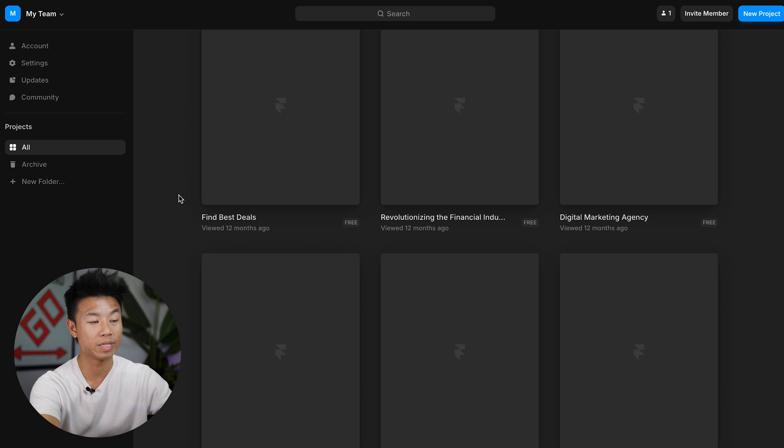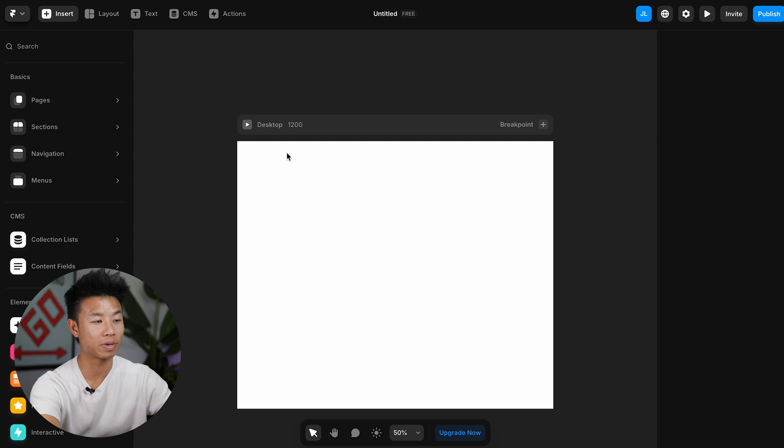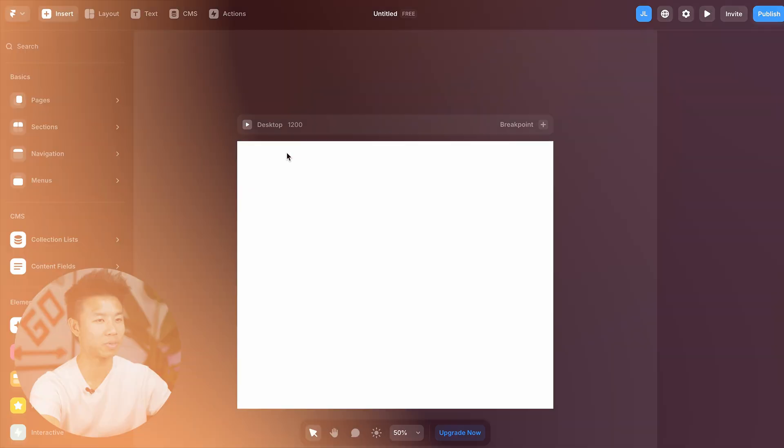After you've done that, go ahead and sign in. You'll be taken to a page that looks similar to this — go ahead and click new project in the top right hand corner. This will take you to an open canvas page where you can start building and designing your website.